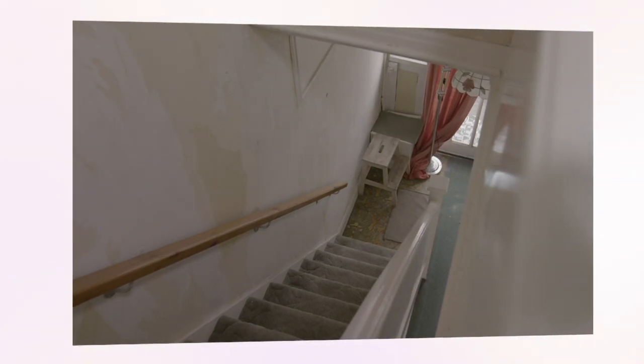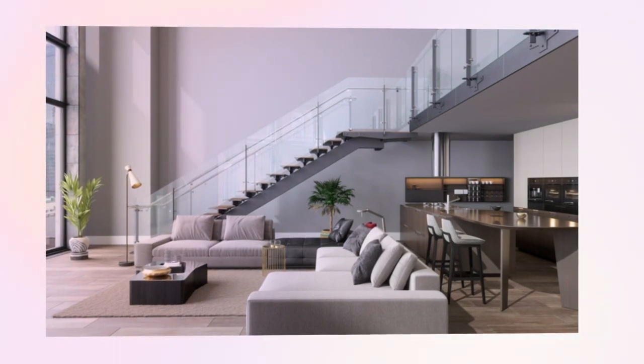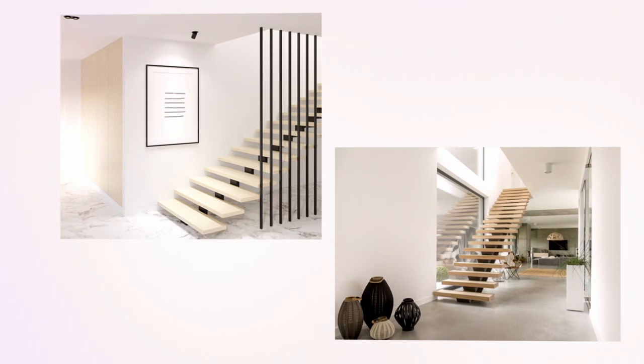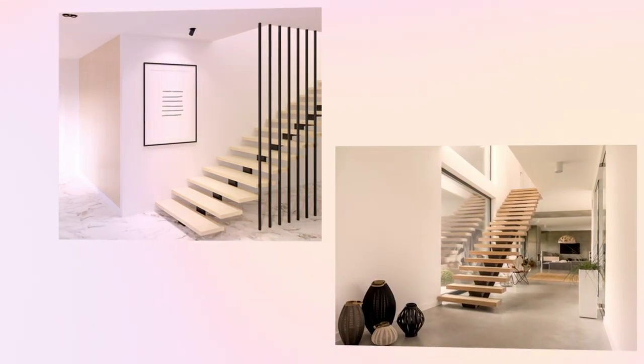Staircases are often located in the middle of the house and can be dark and uninviting. Going for a contemporary design with glass panels, wooden slats or open stairs can make the most of any available light and make the space feel larger and more welcoming.